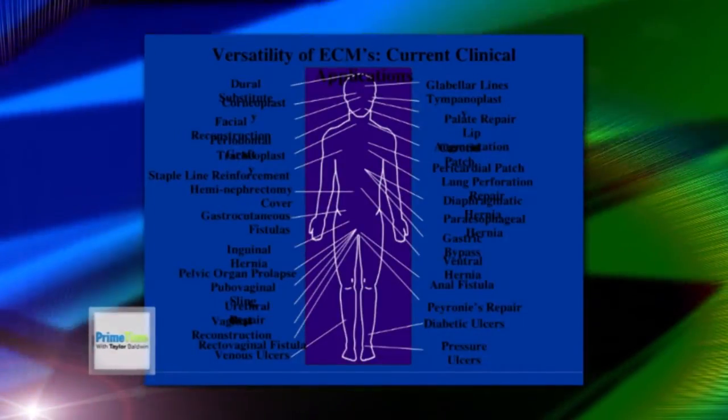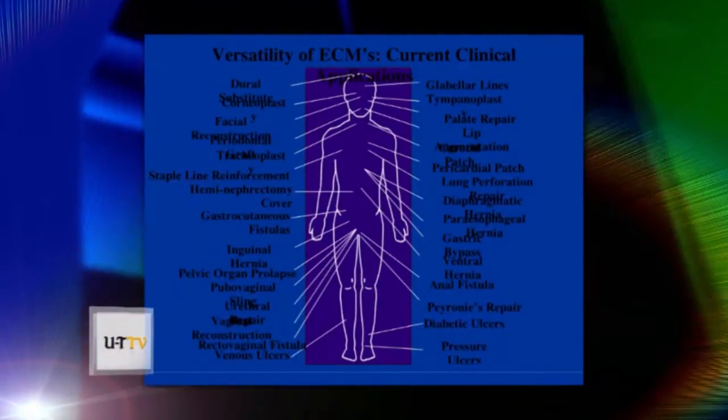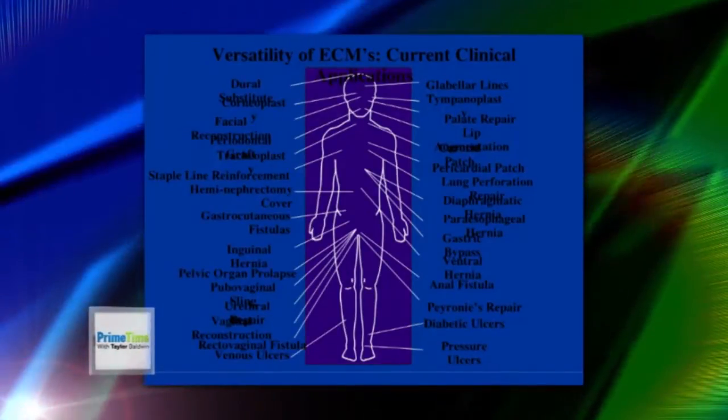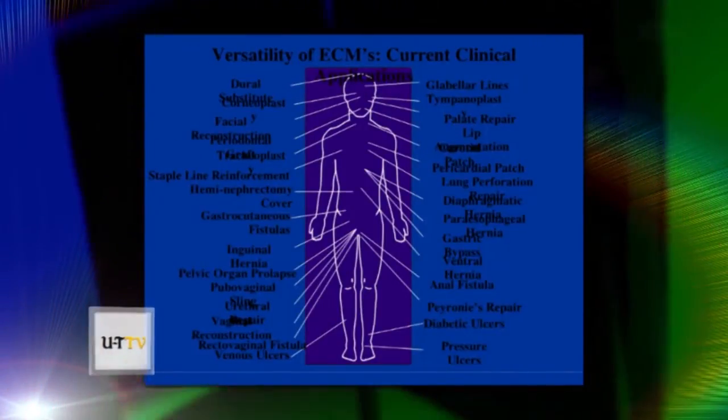I've personally used it in carotid artery surgery, patched the aorta, patched the right coronary artery in a patient with an aortic dissection, used it for a tracheal tumor, and to replace the diaphragm. There's a story about a young girl — she was a college student and her roommate left a bottle of lye in the refrigerator.